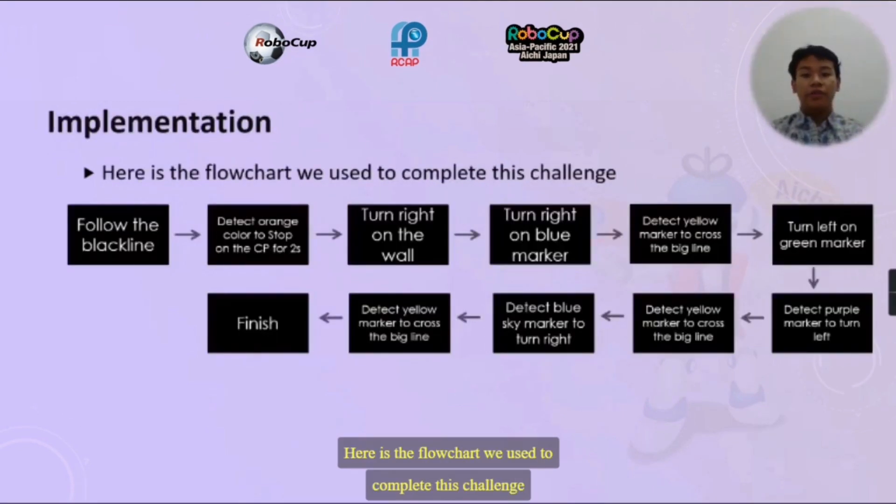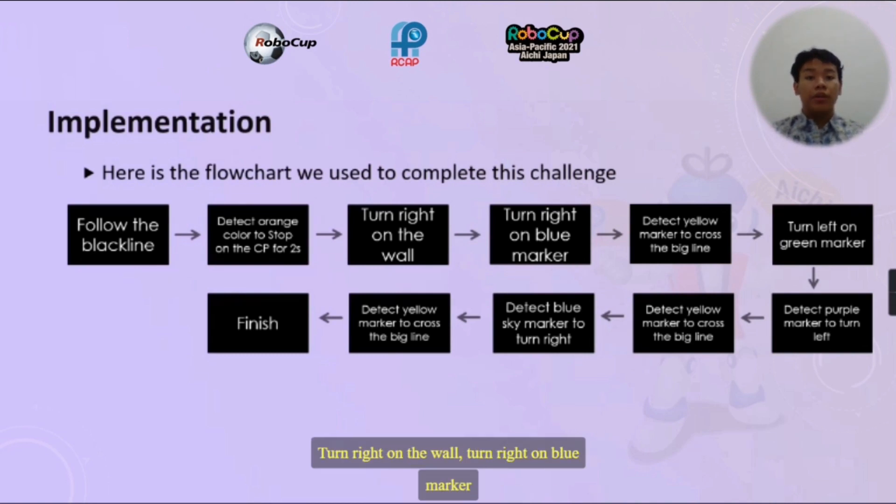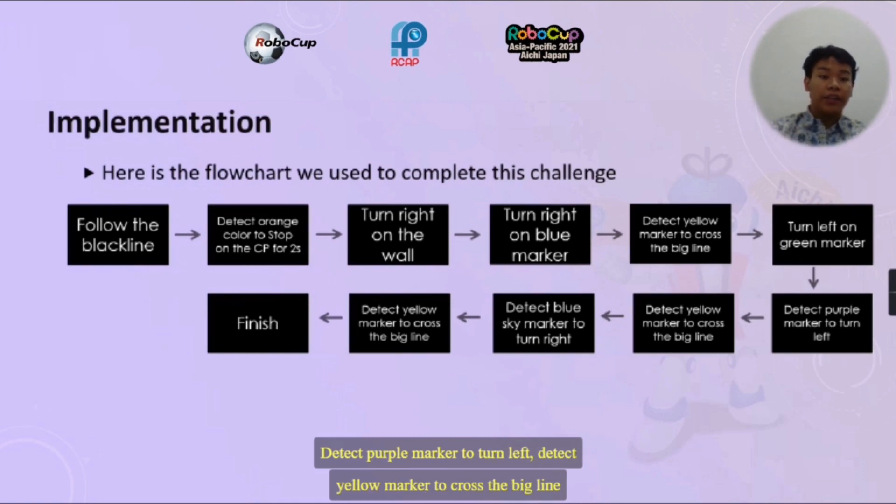Implementation: here is the flowchart we use to complete this challenge. First, follow the black line and then detect orange color to stop on the checkpoint for 2 seconds. Turn right on the wall. Turn right on blue marker. Detect yellow marker to cross the big line. Turn left on green marker. Detect purple marker to turn left. Then take yellow marker to cross the big line and finish.